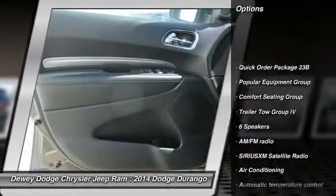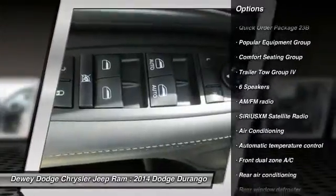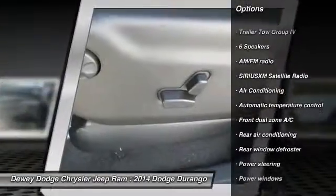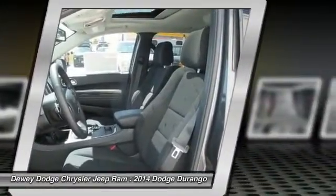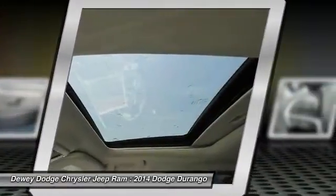Tow hitch, traction control, power sunroof, dual airbags, air conditioning front, power steering, alloy wheels, four-wheel disc brakes, center armrest, heated steering wheel.